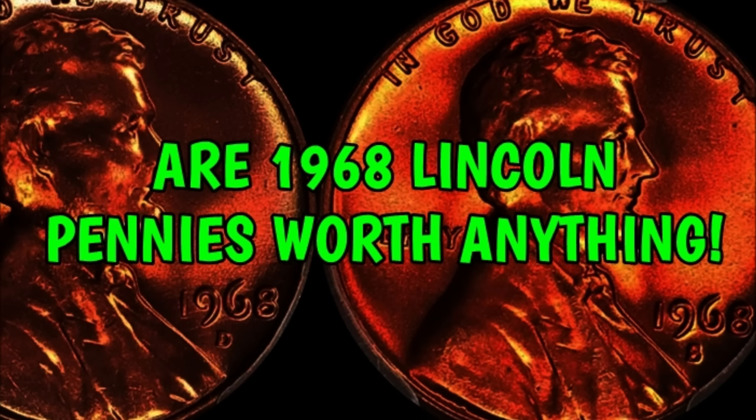For the first part of this video, I'm going to discuss each individual branch mint. There are Philadelphia, Denver, and San Francisco minted coins all produced for general circulation. The exception for 1968 is the San Francisco coin — they did produce a proof finished coin made specifically for the collector market. These coins exhibit a much stronger strike than business strike coins, with mirrored fields, and some with a cameo finish on the devices. But we're not going to be talking about the proof coins, just the circulated business strike coins.